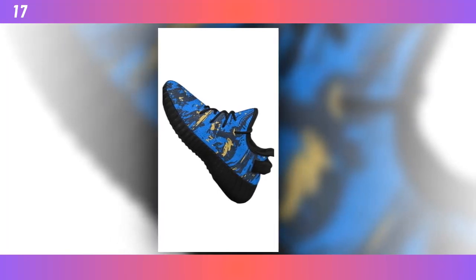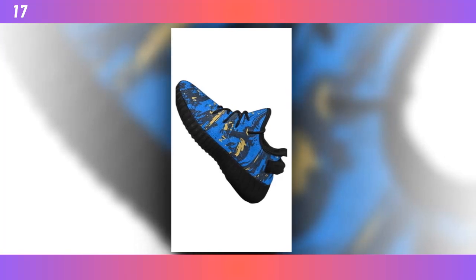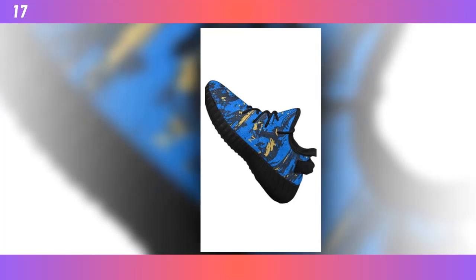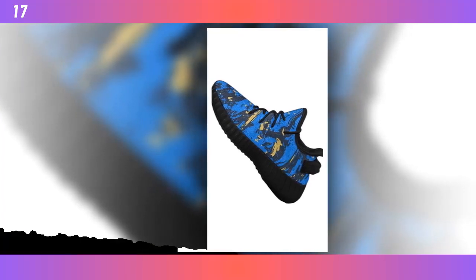If you're looking to make a style statement, these shoes are your go-to. They add a dash of extra style to any outfit, creating a captivating look with every step you take. Express your individuality effortlessly with the Zasif Collection. These shoes pair with any outfit, bringing an aura of confidence wherever you go. Whether you're hitting the streets or stepping onto the scene, these shoes will elevate your fashion game.